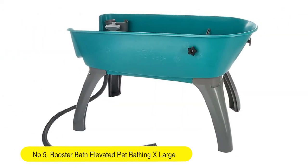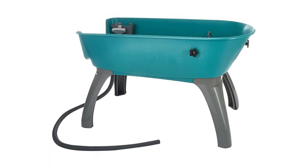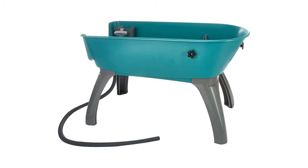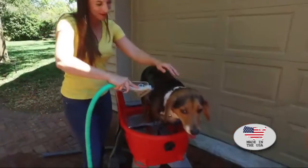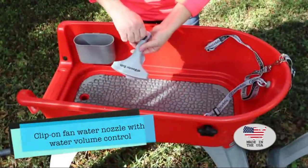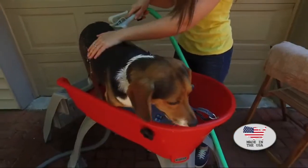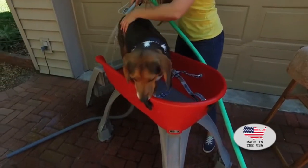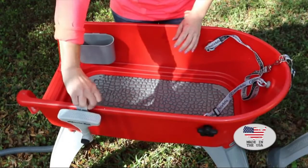Number five: Booster Bath Elevated Pet Bathing X-Large — durable, lightweight, portable, and recommended by top veterinarians, breeders, and handlers worldwide. The Booster Bath provides elevation and containment of your pet with 360-degree access for easy bathing and drying. It features an adjustable three-point restraint system with quick snap removable collar, a patented feature unique only to Booster Bath which competitive products cannot incorporate.